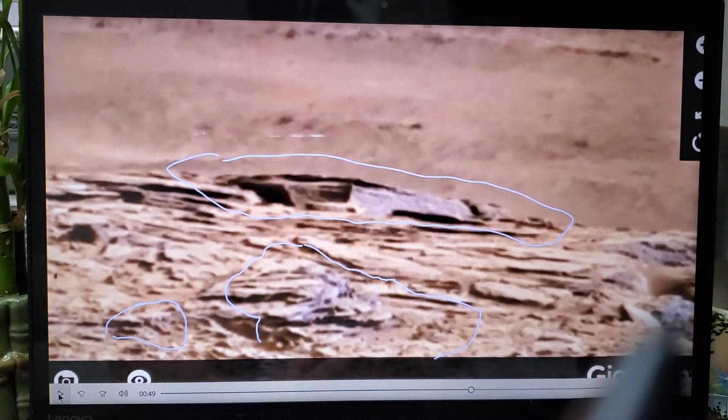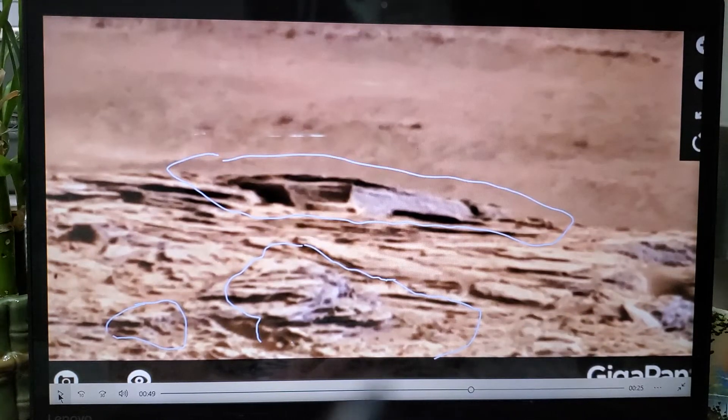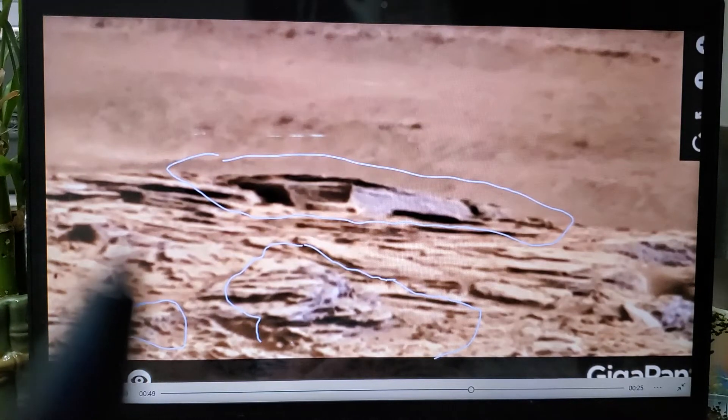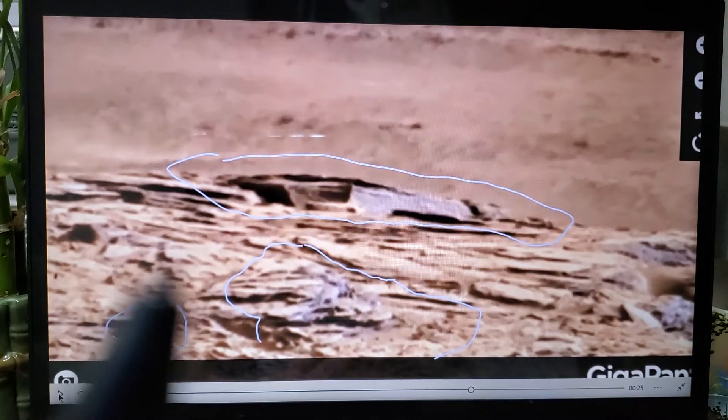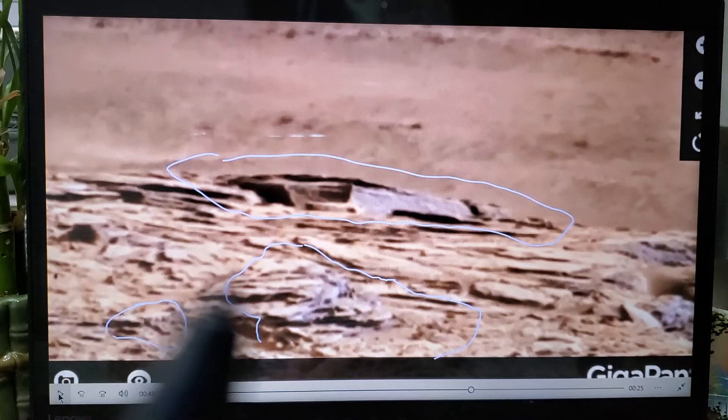I'm not technical about anything — I'm an artist and I see things. I have drawn things, and I have many of those videos that you can take a look at. I feature Mars Anomalies and Beyond in my videos as well, and I'm just starting this new format.